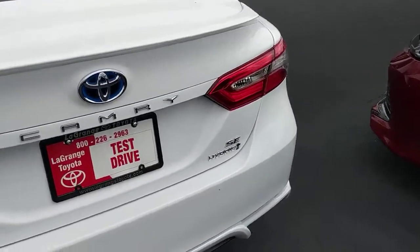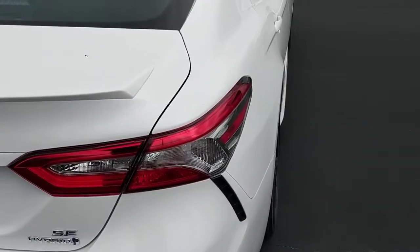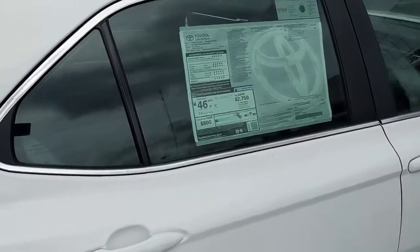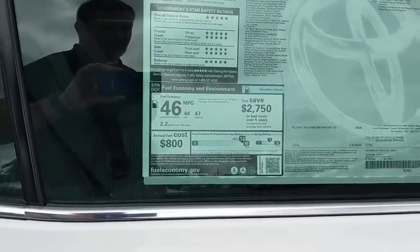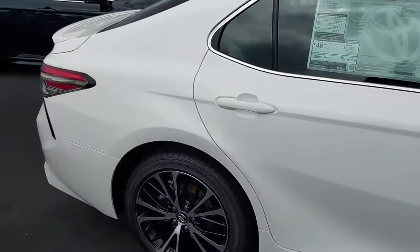But you've got that hybrid power behind it — very unique, very nifty. Now the big thing about this hybrid: this thing right here is going to average 46 miles per gallon. That's huge on a Camry.